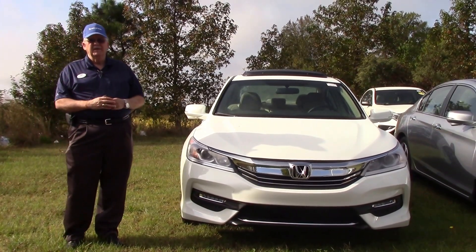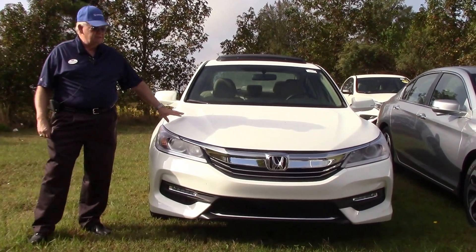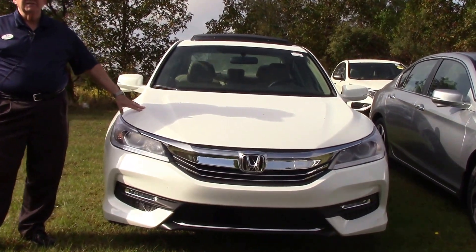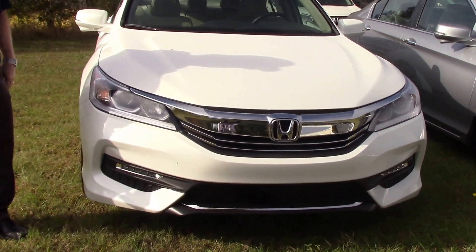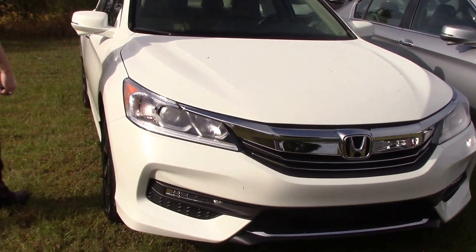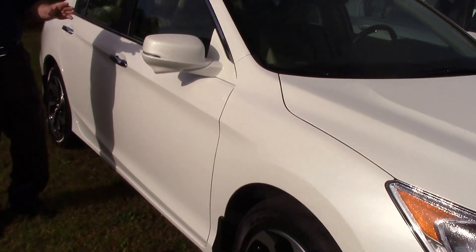Welcome to Hubert Vester Honda. My name is Mickey Bissett. I have to show you today a brand new pristine 2017 Honda Accord. This is the EX version, which gives you a backup camera, a lane watch camera, and a blind spot eliminator on the right hand side.